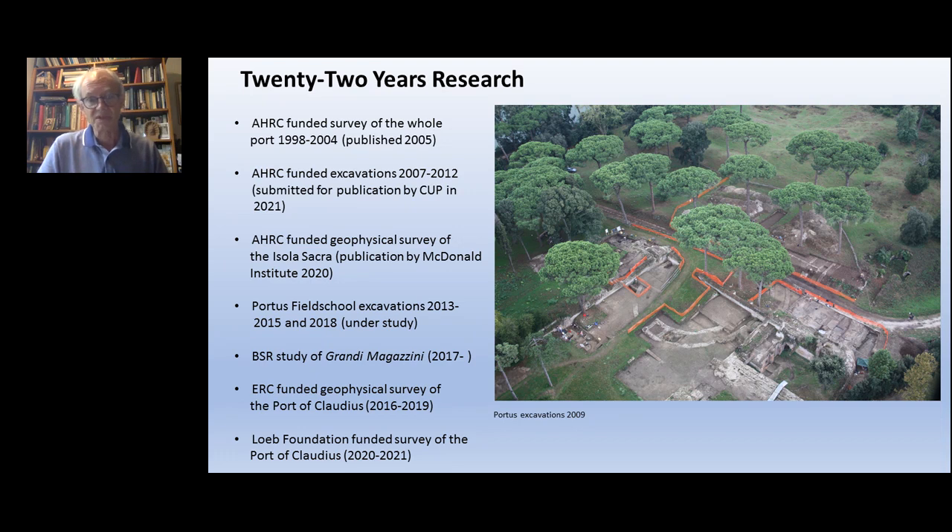In fact, it's 22 years – time plays tricks on one's memory. Our work started back in the late 1990s with a large geophysical survey of much of the extent of the ancient port and its hinterland, then continued 2007 to 2012 with major excavations on specific buildings.